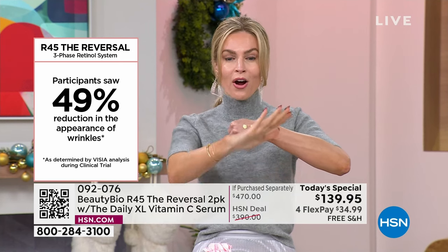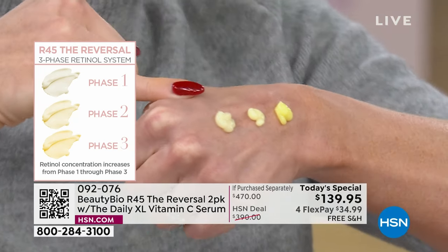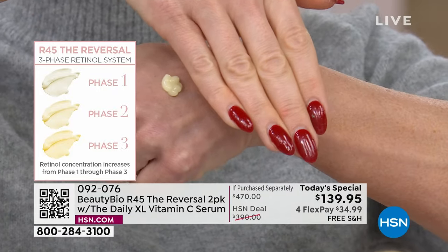That is why this is our number one seller — that's one R45 round. You're getting three concentrations, breaking through those plateaus. Whatever you're using right now is not increasing in concentration. You're stalling out.